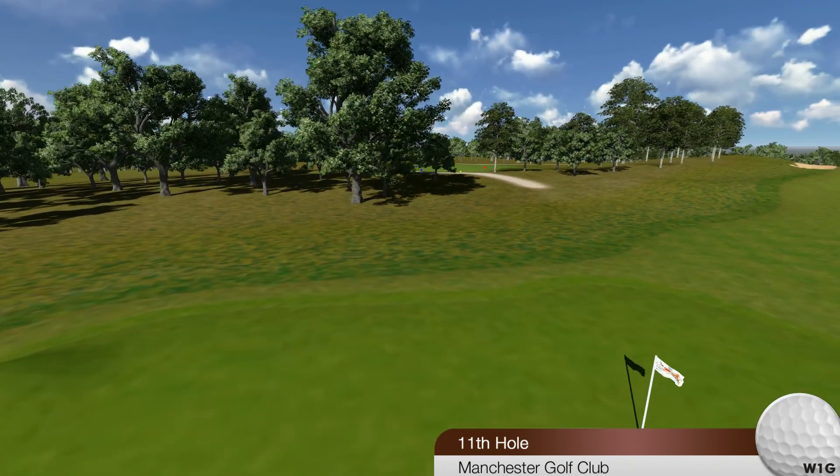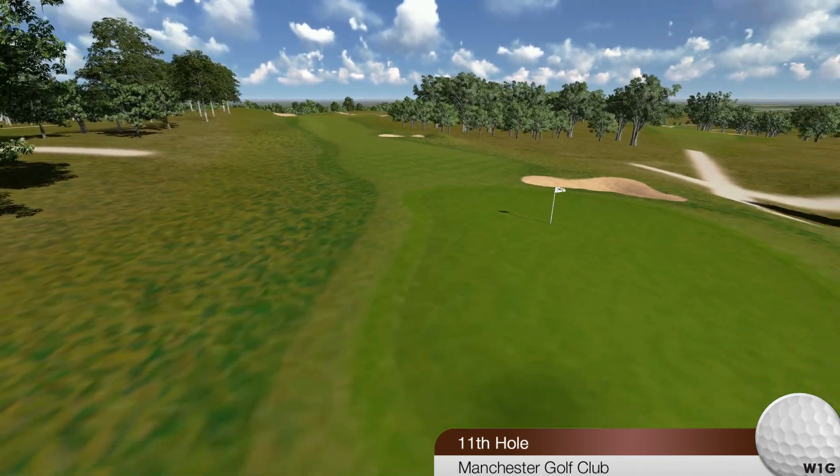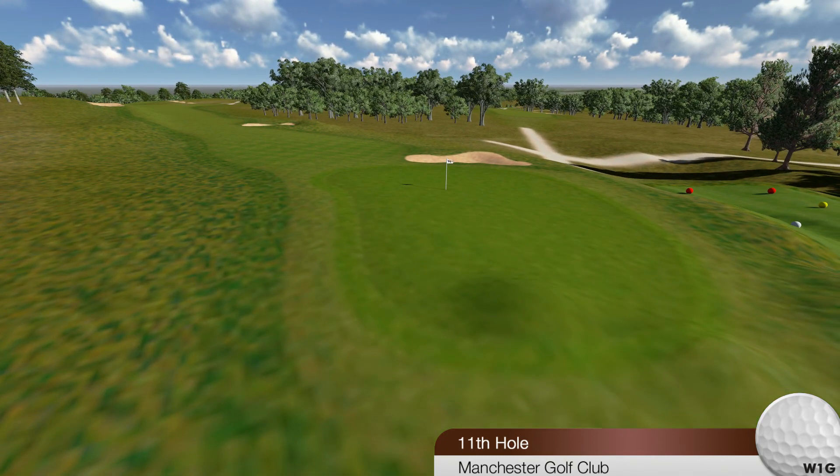In approaching this green, the ball can be pitched well to the right, as there is a big fall, and the ball will run down to the centre of the green.